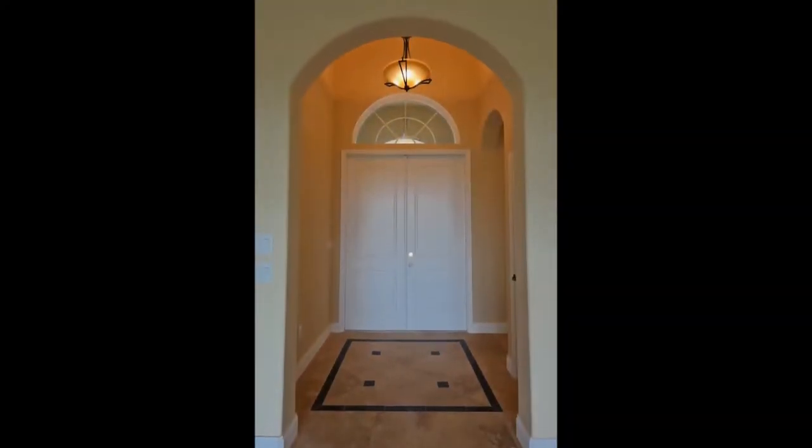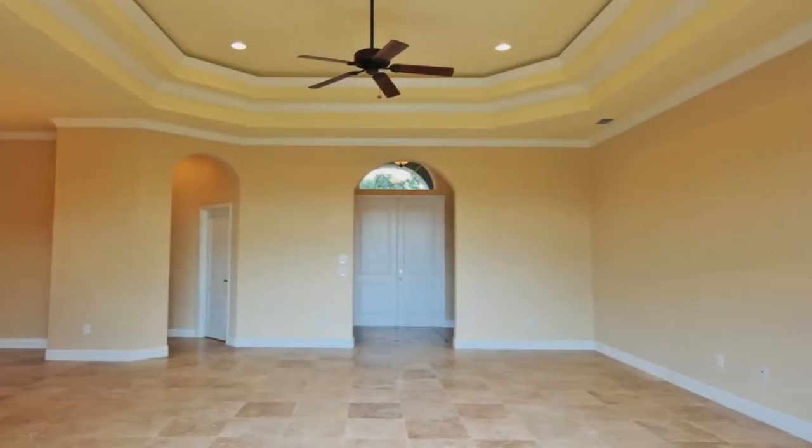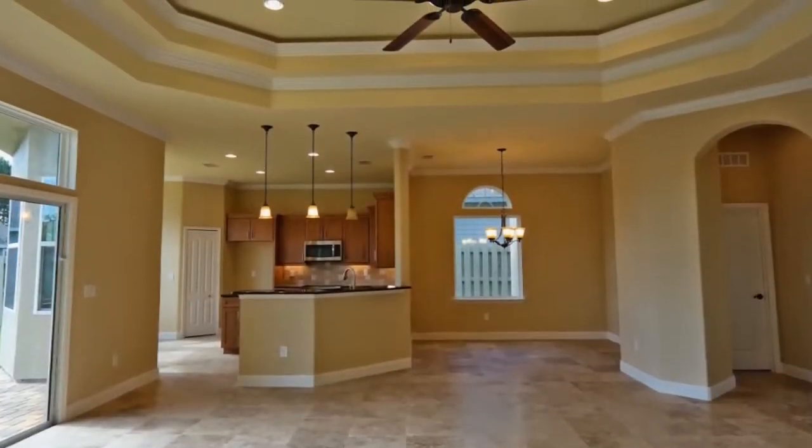When you step through the front door you'll be greeted by a large foyer. As you step through, the foyer opens up to an impressively large great room with travertine marble flooring. This great room is perfect for entertaining.